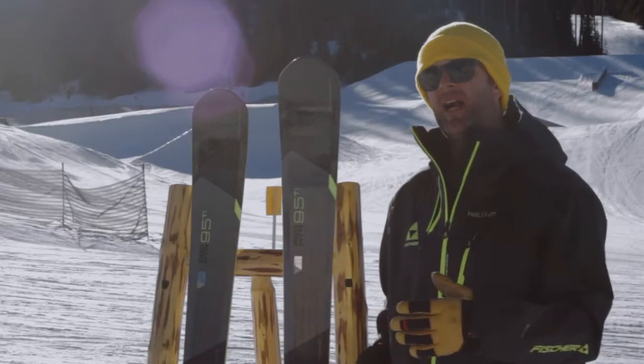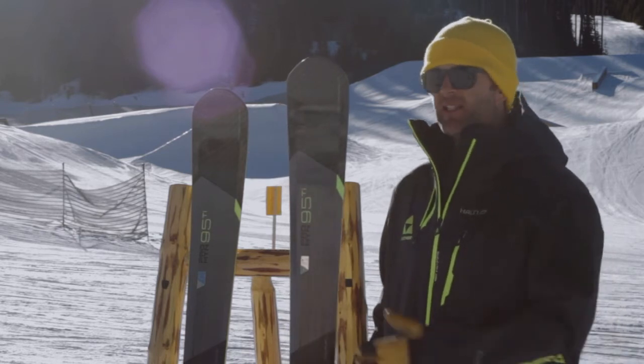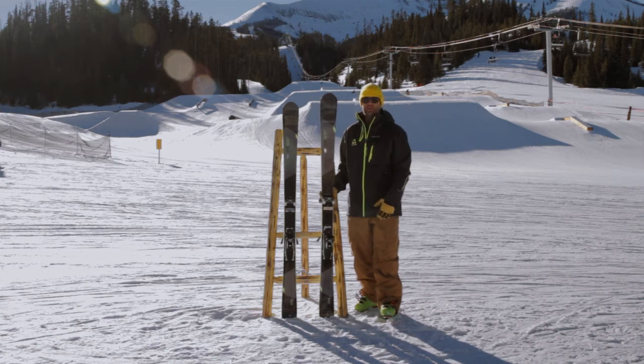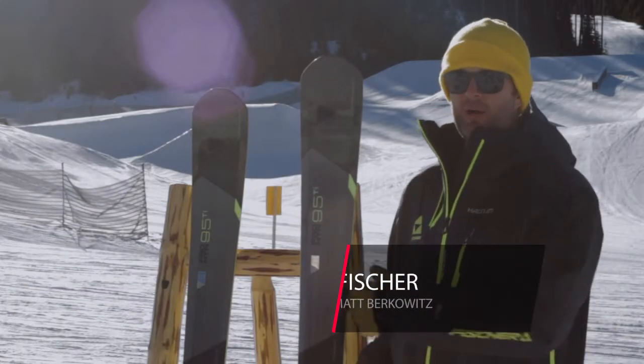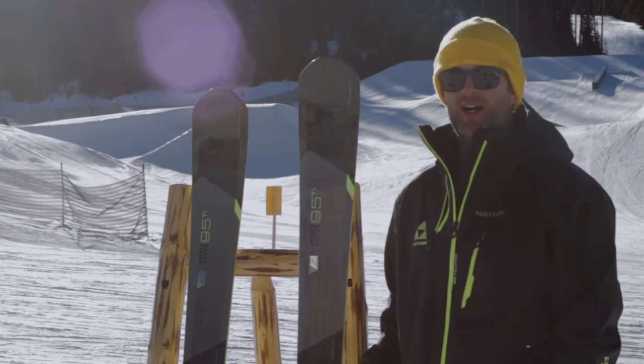You've got between an 80 and a 95 waist. These things are working great east to west. This is for your guy that's really looking for that one-ski quiver, looking to do everything on the mountain — whether it's trees, bumps, powder, or groomers. This thing will do it all. Pro Mountain 95, go check it out at Fishersports.com.